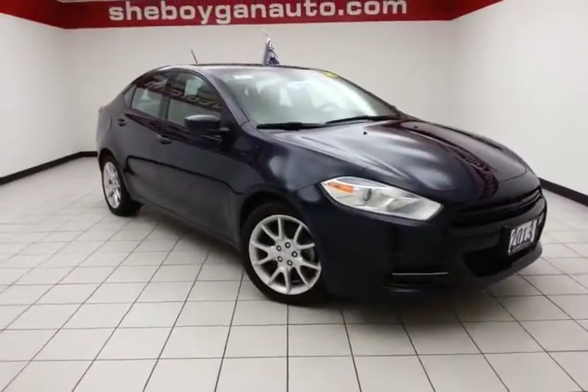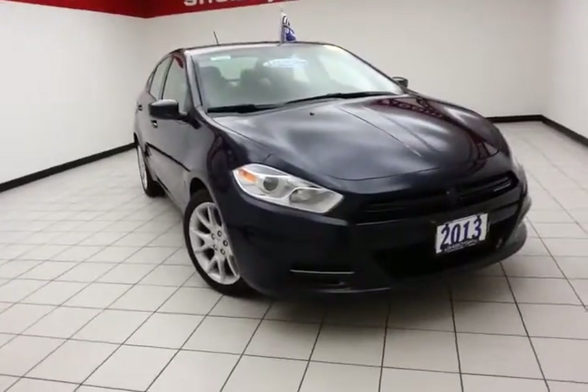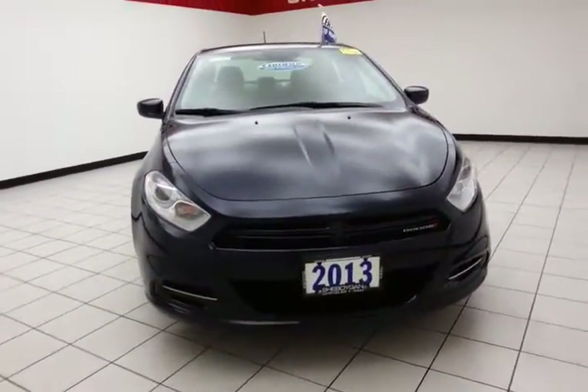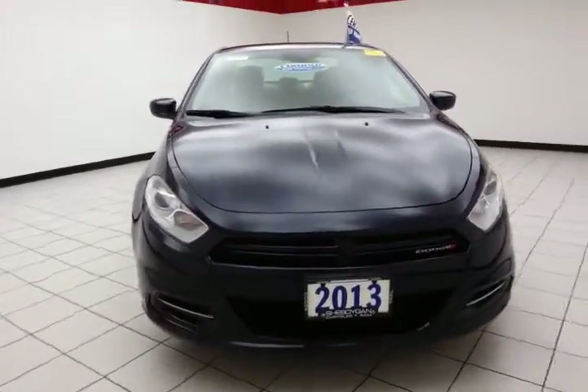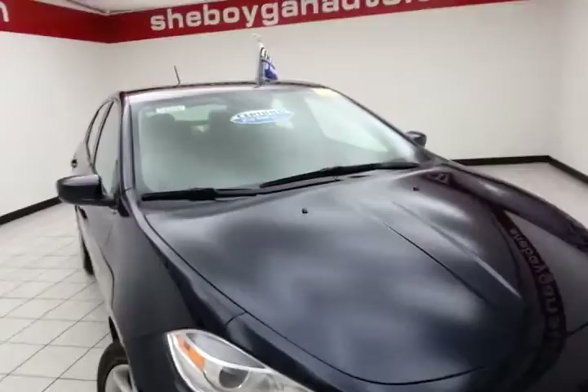Welcome to the Chevrolet Chrysler Center. Today's special is a 2013 Dodge Dart SXT, stock number B4323P. This Dart has 35,000 miles and comes with a clean AutoCheck history report, true blue in color.